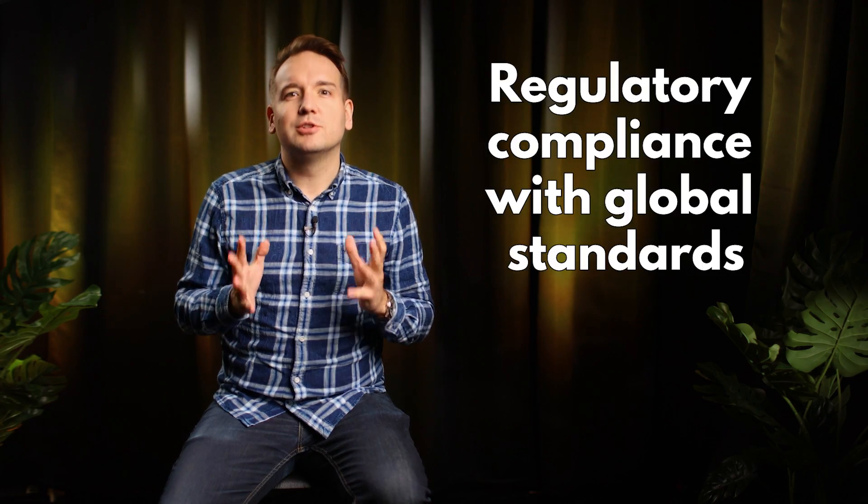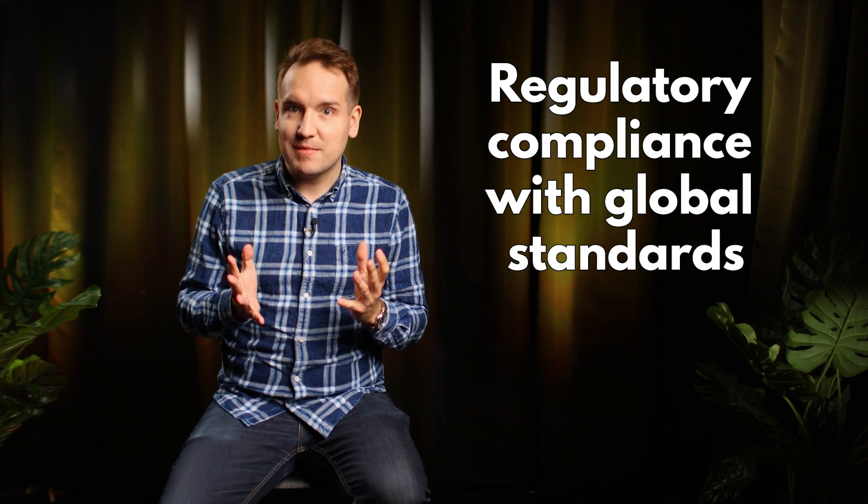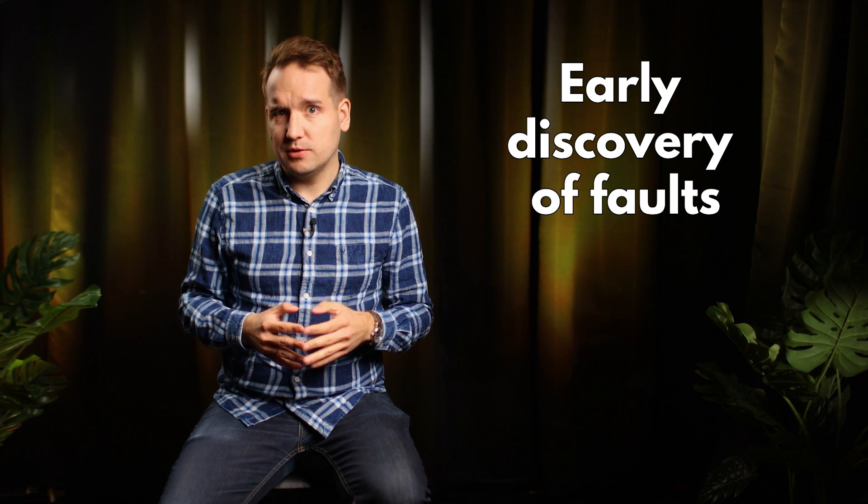So why is automotive testing important in the first place? Well, there are a wealth of benefits. The first being regulatory compliance with global standards, which ensures overall safety — it's a life and death issue, after all. And in a competitive market, it also makes for good PR. There's also the early discovery of faults.